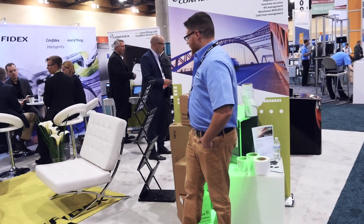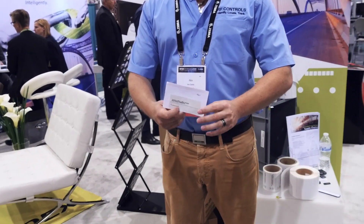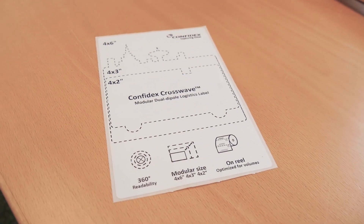We found the Confidex Cross Wave tag is probably the best one we've used yet. This gives us really high read rates, excellent range, and very good accuracy.